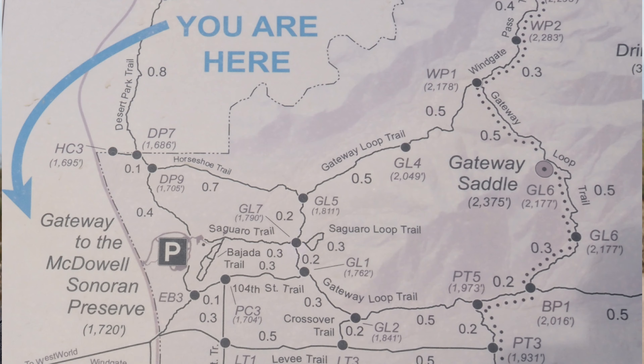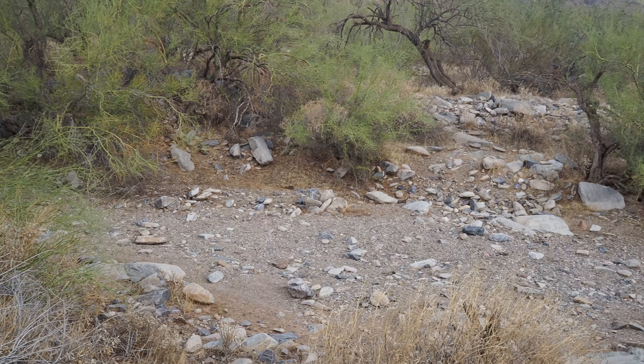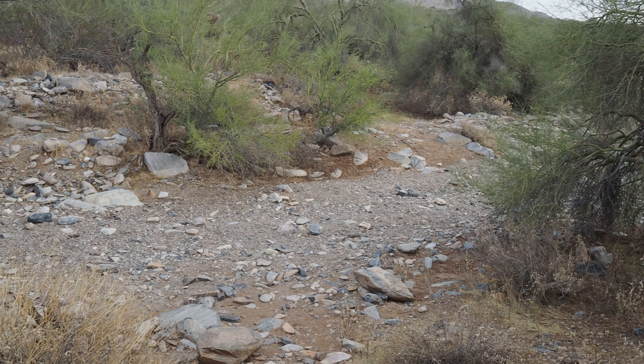We're at the Gateway Trailhead in Scottsdale and we're going to take a short walk. It's a little blustery today — we're going to do the nature trail here at Gateway.